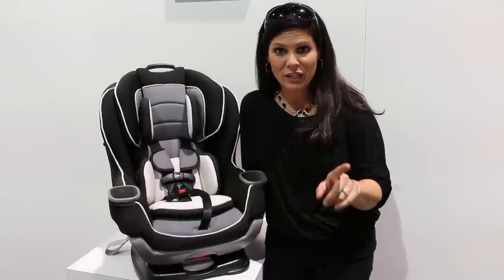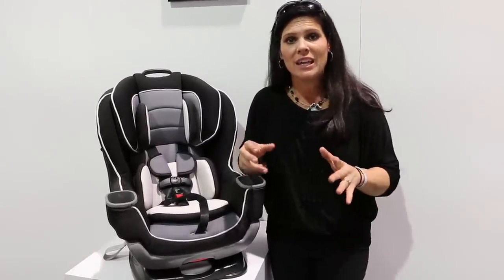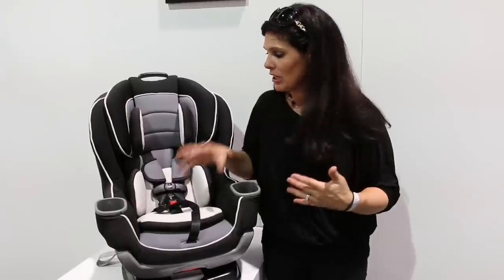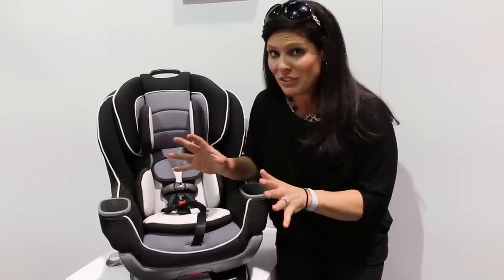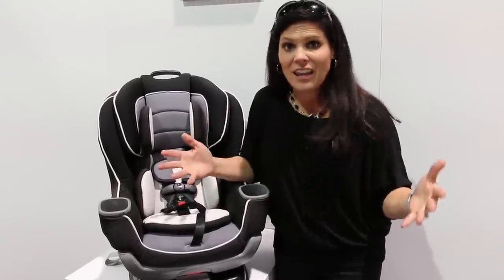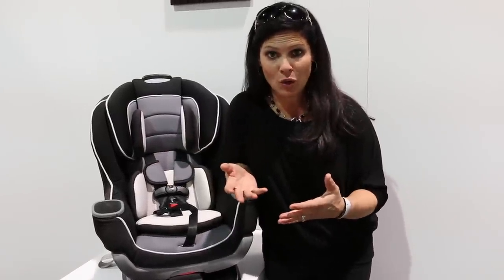Hey everybody, I have a really cool Graco car seat to show you. This is gonna help those people that are a little bit nervous about keeping their kids rear-facing because they think that their legs are all squished up. Graco has addressed that because they recommend you keep your child rear-facing at least until two years old.